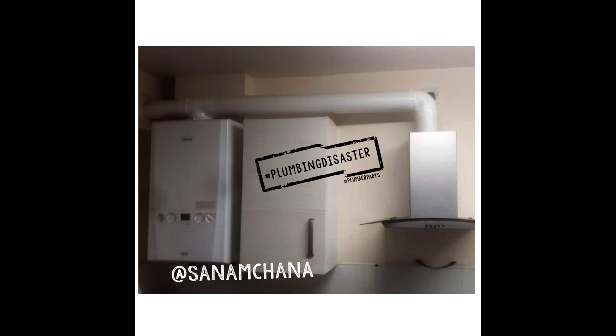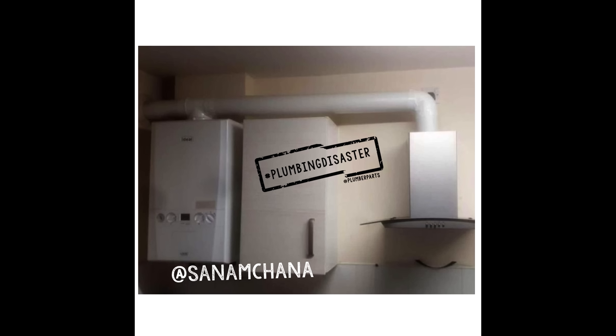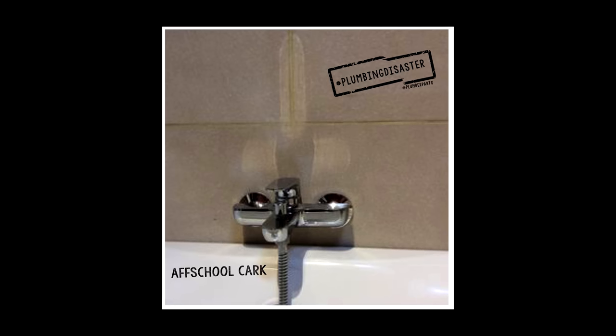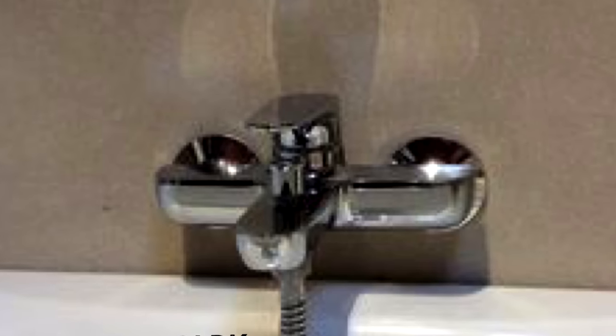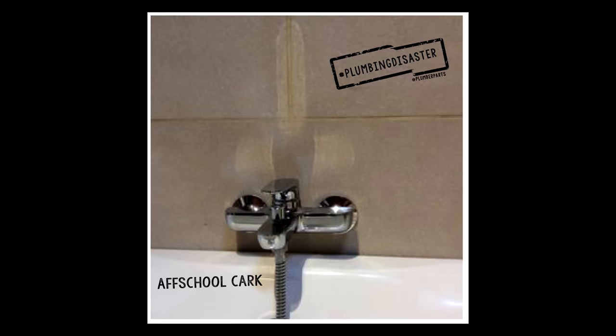In seven, we're going to leave this one up for you to figure out what's going on. Sent in by Sana M. Channa — do you think this is photoshopped? Do you think this is real? Let us know in the comments below. In eight, Afskul Kark sent us in this lovely bathtub. This is why if you're ever doing work on a bathroom, you should do one of those augmented reality CAD designs with your lighting to make sure the rebound of your halogen lights above don't make a reflection on the wall that looks somewhat phallic.